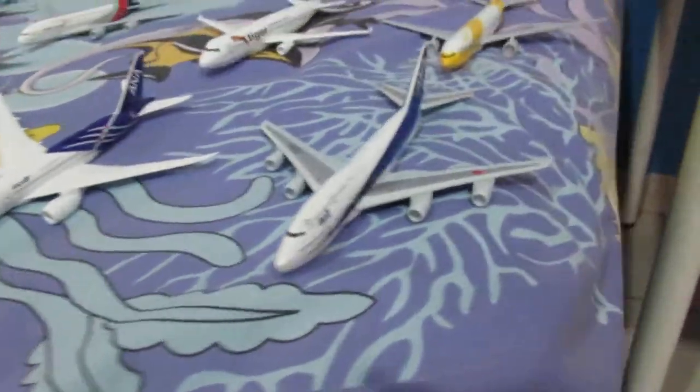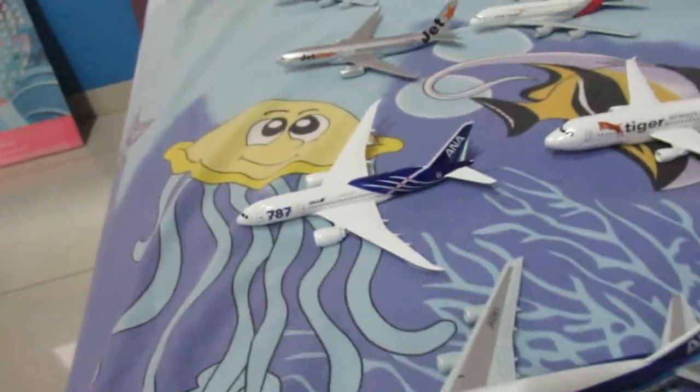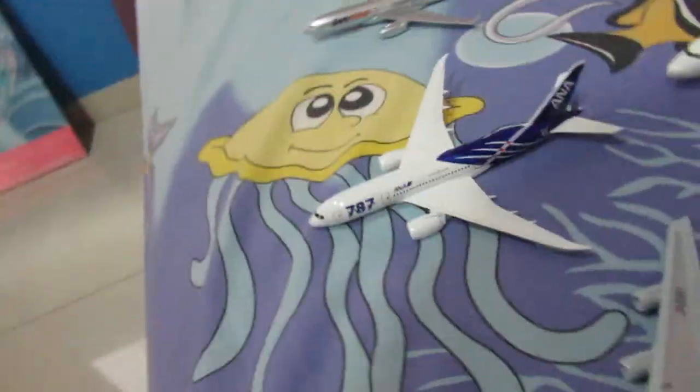Hey guys, welcome to this collection video where today we'll be reviewing my 49 model airplanes, including the plastic ones.